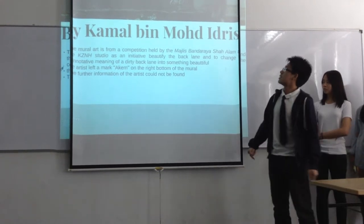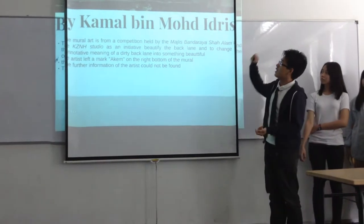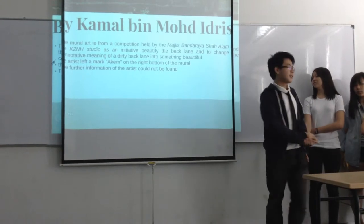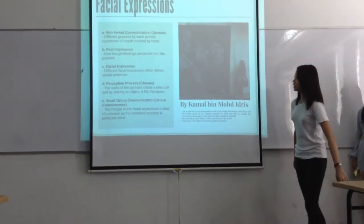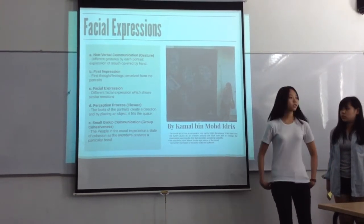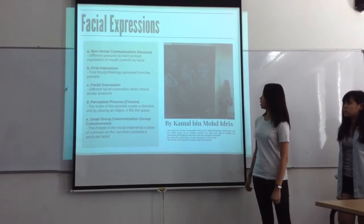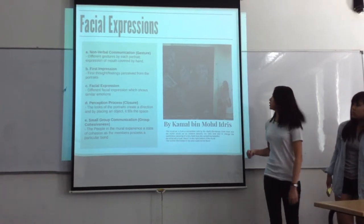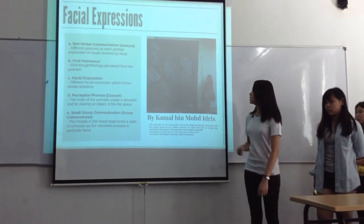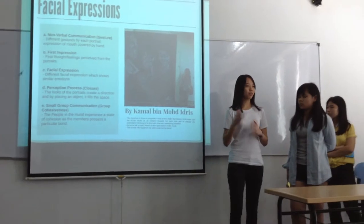For this mural art, there is not much information on the artwork itself. What the artist did was to mark the mural with a recorder icon. The first concept for this facial expressions mural art is non-verbal communication. Here, we talk about gesture — you can see that the people in the mural have their hands close to their mouths, as if they are trying to conceal something, like they are looking somewhere and hiding it.